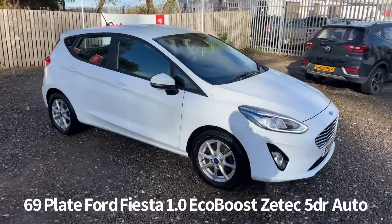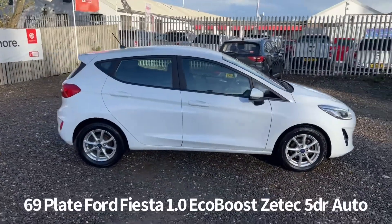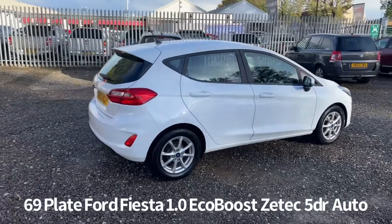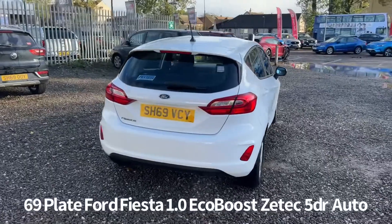Welcome to the Fraser's Cars video walk round for this Ford Fiesta we now have available. This is a 69 plate Ford Fiesta 1 litre EcoBoost ZTEC 5 door automatic, finished in white — a one owner from new car that's covered just coming up for 9,000 miles.